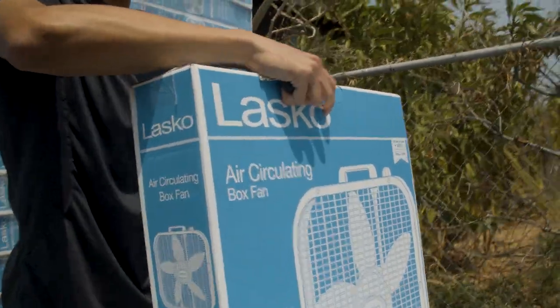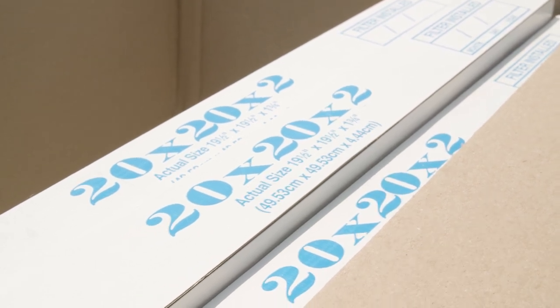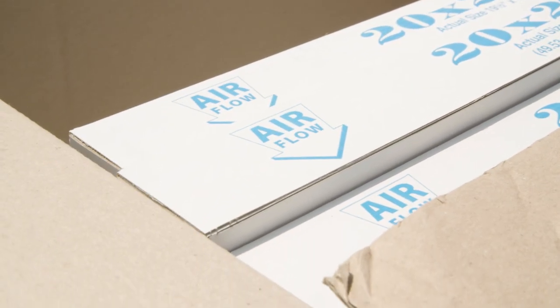Taking common box fans, volunteers retrofit them with filters to do the same job as air purifiers that typically cost three to five times more.